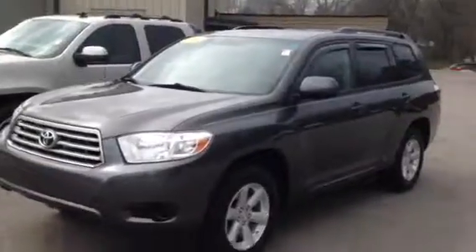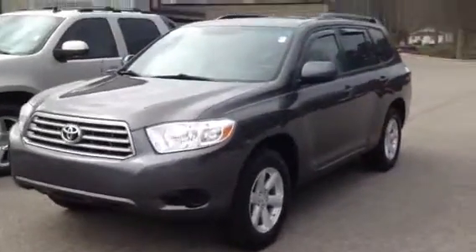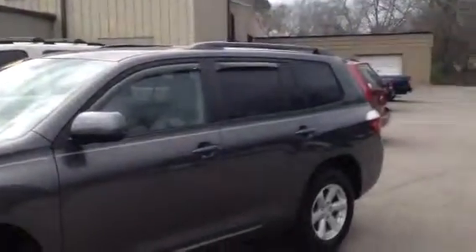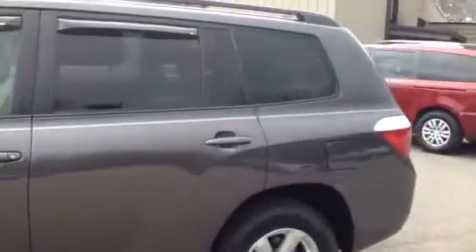Just got it detailed. Magnetic gray. It does have the V6, alloy wheels, good tires all the way around. Got a pinstripe also on it. Roof rack as you can see. Good looking vehicle. I don't even know if you can find a scratch on this vehicle. It's been well taken care of, kept in a carport and everything.